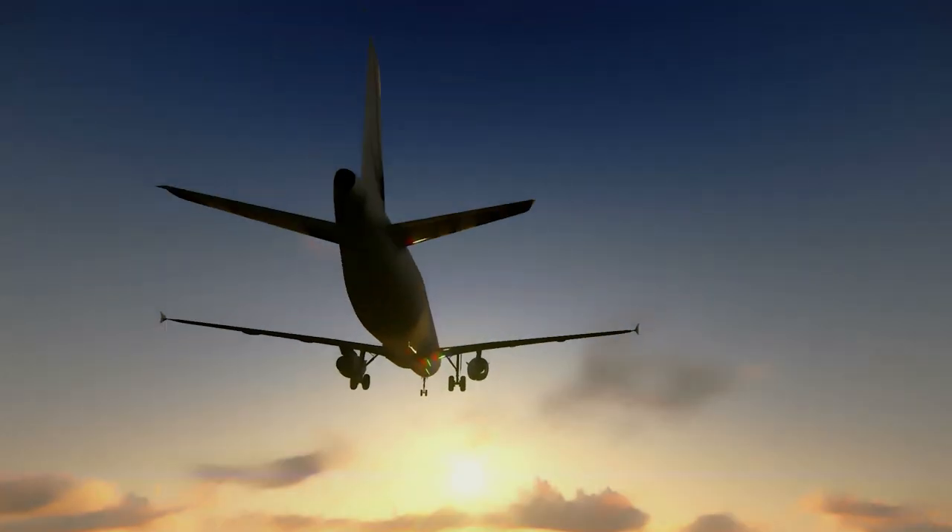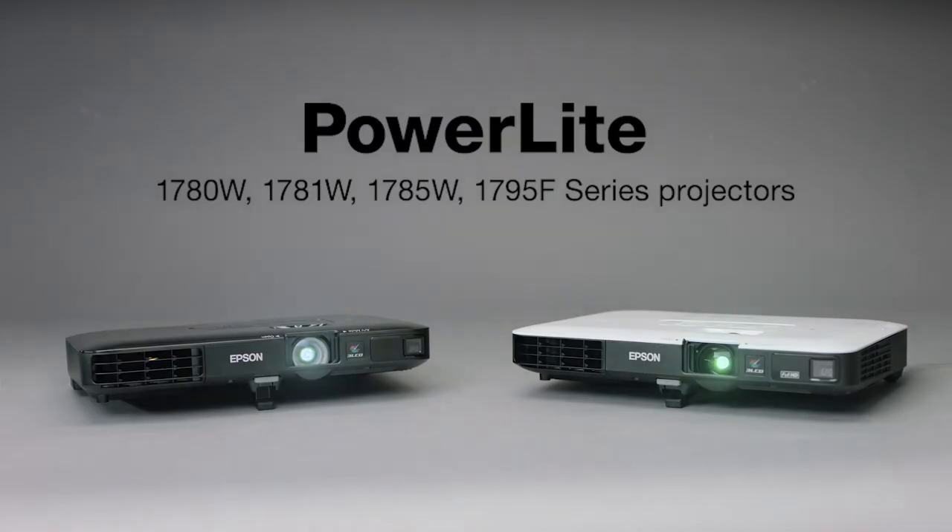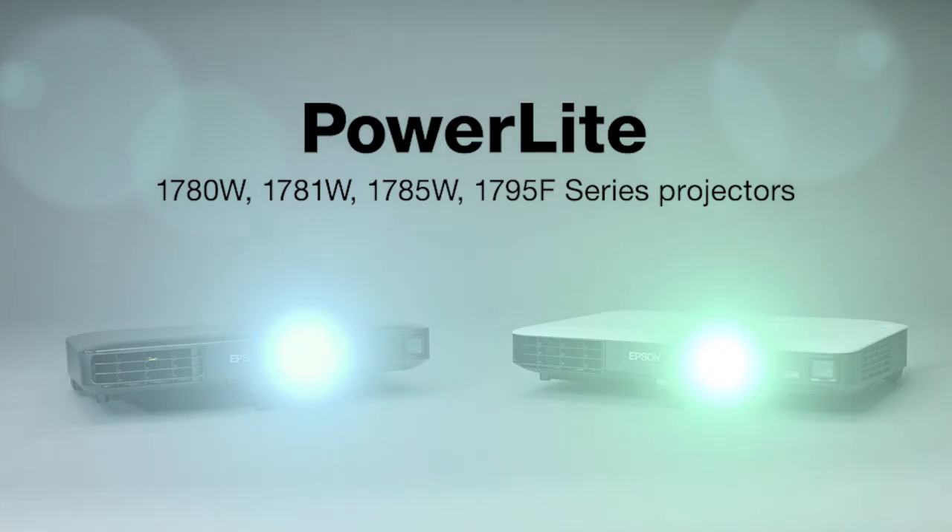Thin, light, and powerful. Take it anywhere where business takes you. The new ultralight and thin PowerLight 1700 series projectors from Epson. Powerful performance from a compact device. Epson.